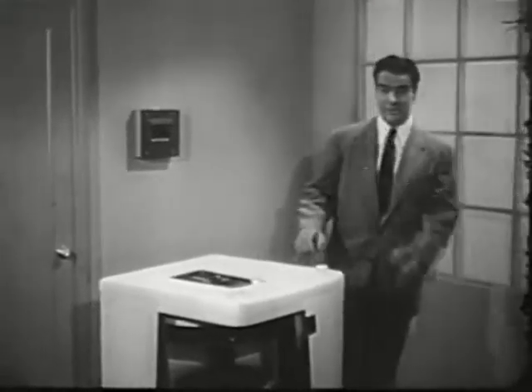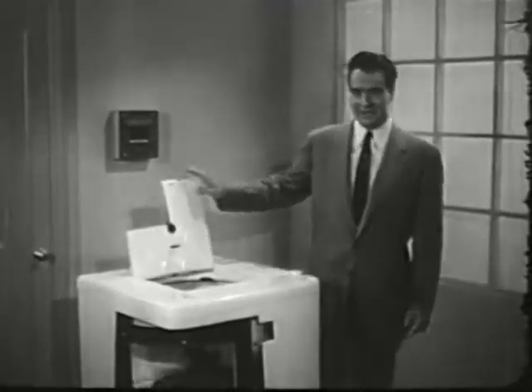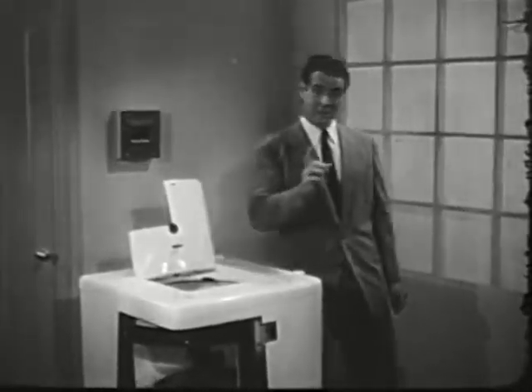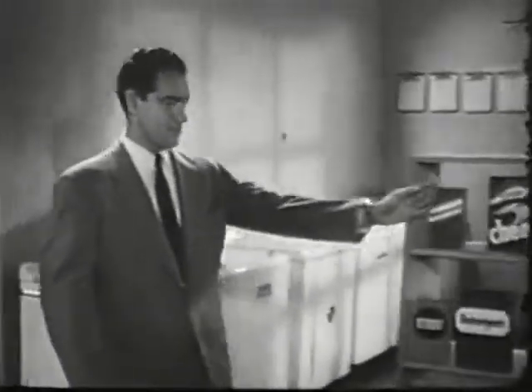Ladies, the experts who designed your automatic washer put the right machinery here. So be sure you put the right product here. Well, ladies, why not use a product that's recommended by the world's largest maker of washing machines? Cheer.